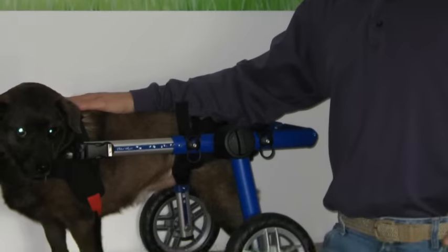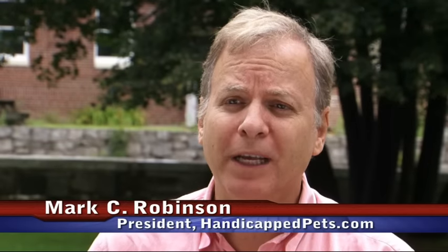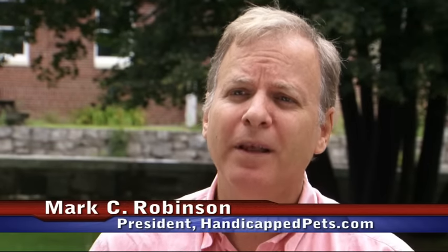Several years ago through handicappedpets.com, I've been selling wheelchairs from some of the major dog wheelchair manufacturers and there were problems with them. I'd hear this from my customers and from this community. I have a message board where people would leave messages about concerns and problems they were having with their wheelchairs.